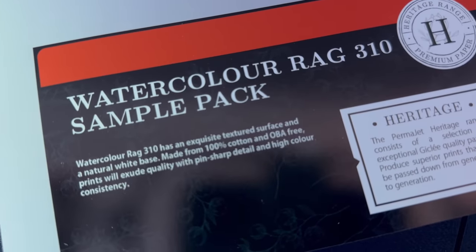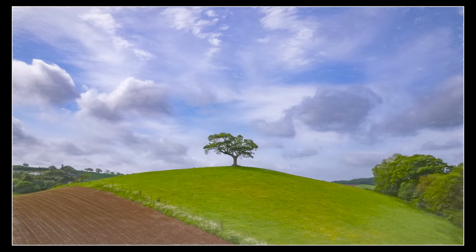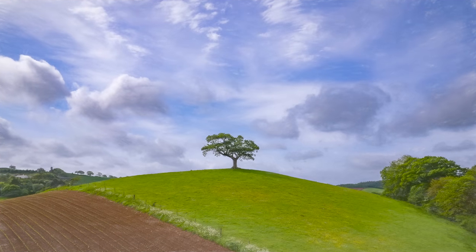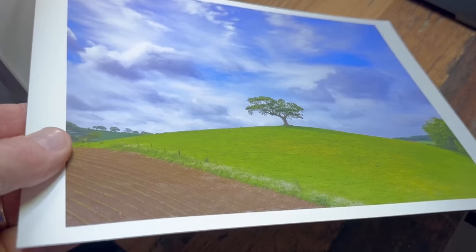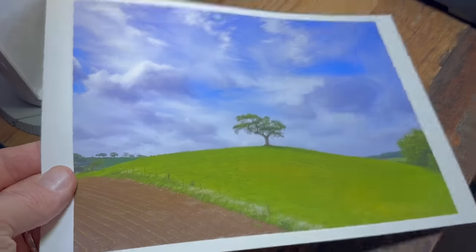Last one then — this is the Watercolor Rag, and just the name pushes me towards a much more artistic feel. Being called 'watercolor' unsurprisingly makes me think of a painting, so the image I went for is one I took with my drone of a lone tree on top of a hill. I've edited this so that it does have that painterly feel to it, and combined with the texture of the Watercolor Rag paper — which is more pronounced than the Etching Rag — it's worked an absolute treat. The color and detail couldn't be better, and with this image, the paper, and the editing as it is, you could quite easily think this had been painted.